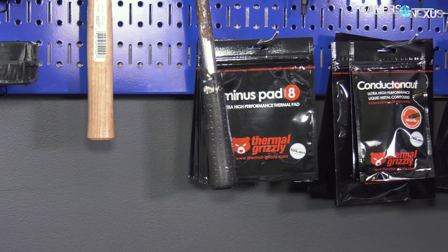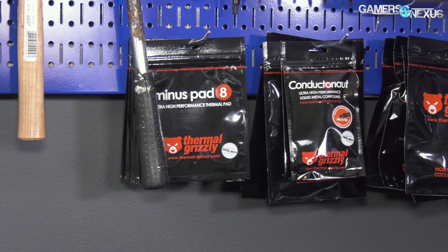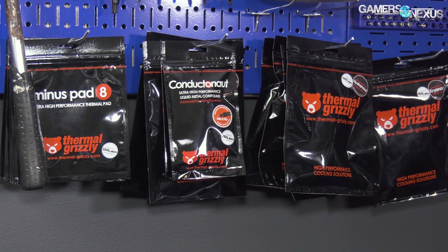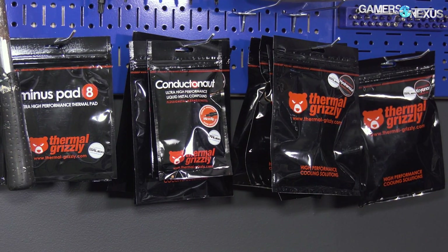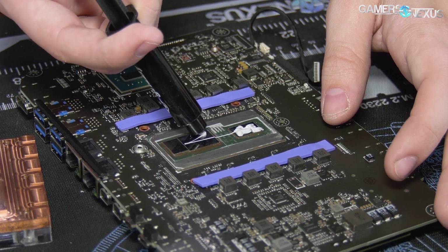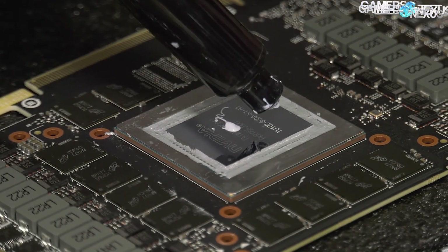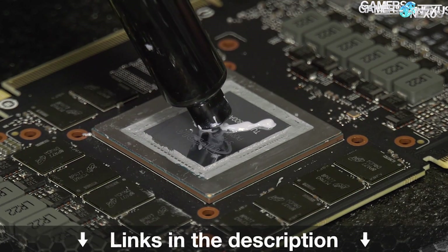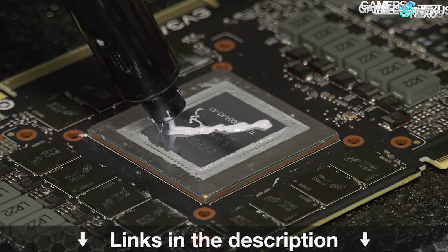This video is brought to you by Thermal Grizzly and their high-end thermal compounds. Thermal Grizzly makes Cryonaut paste for high thermal performance and conductivity without being electrically conductive, so you don't have to worry about shorting components. Cryonaut is particularly good for replacing stock GPU pastes as it's a non-curing compound. Learn more at the link in the description below.